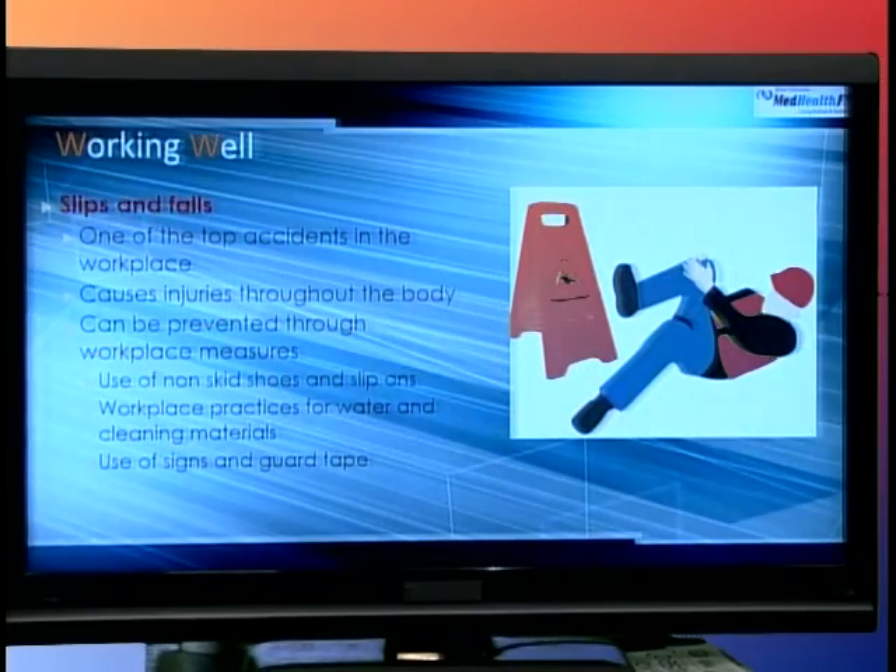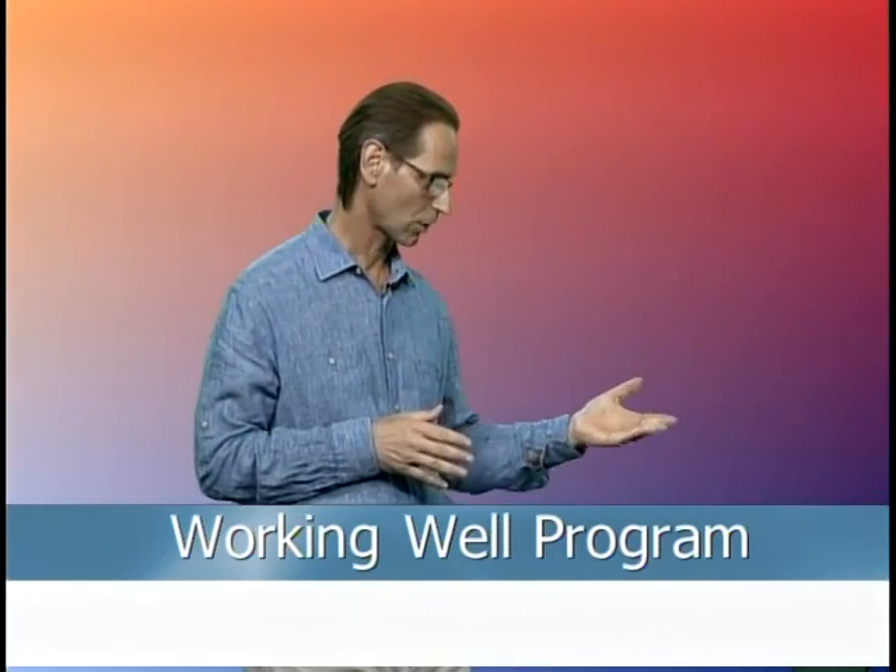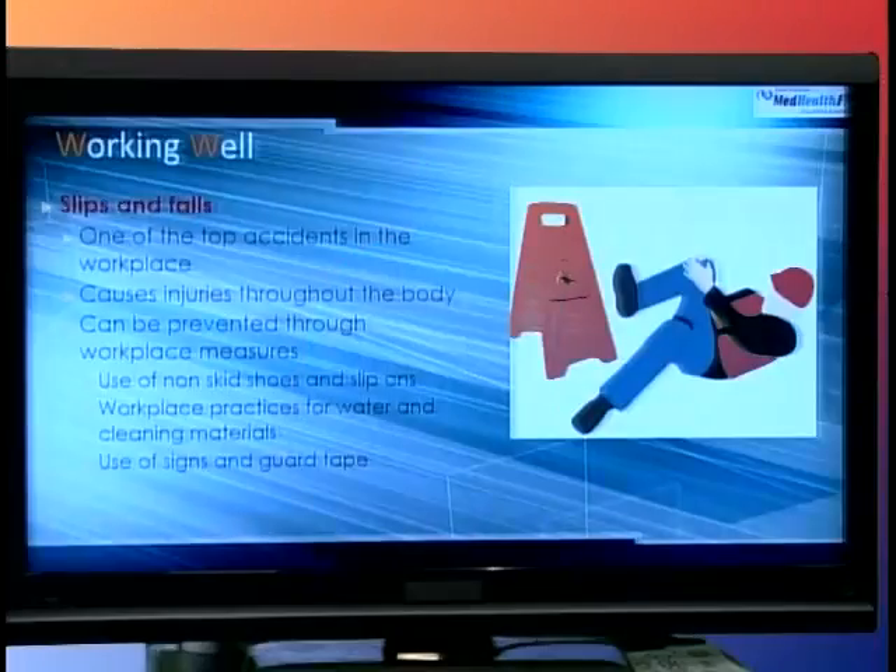Slips and falls is actually one of the top accidents in the workplace. Injuries can happen throughout the body — lower extremities, hips, back, neck, whiplash, anything. It can actually be prevented through workplace measures: the use of non-skid materials in shoes, use of signs, taping off areas, and having people learn to walk around those areas rather than through them. There's a lot of training that goes along with slip and fall prevention.